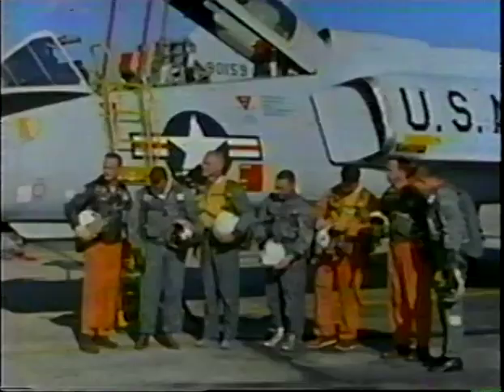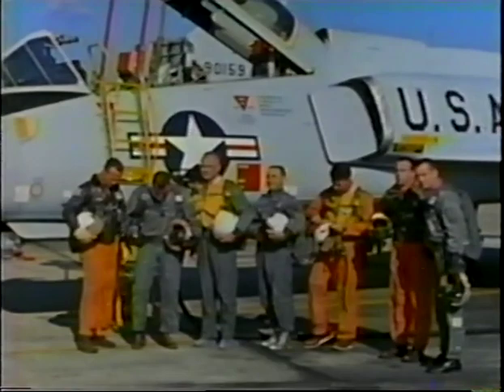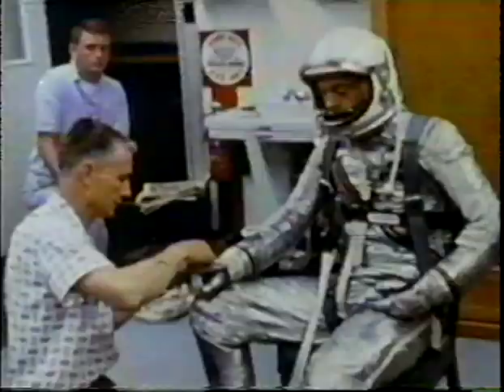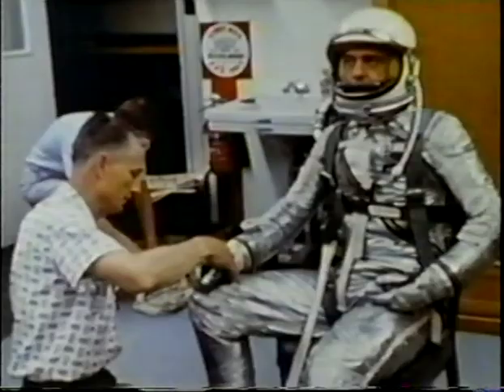From here, we jump to those crazy fashions of the 60s, the kind worn by America's first astronauts. The seven Mercury astronauts were Scott Carpenter, Gordon Cooper, John Glenn, Virgil Gus Grissom, Walter Schirra, Alan Shepard Jr., and Donald K. Slayton. When Alan Shepard Jr. became the first American in space in 1961, his flight only lasted 15 minutes, so he didn't need much more than just a pressure backup suit.